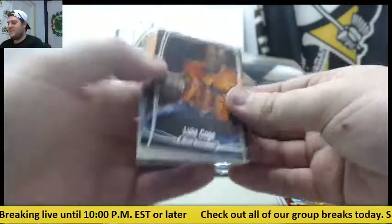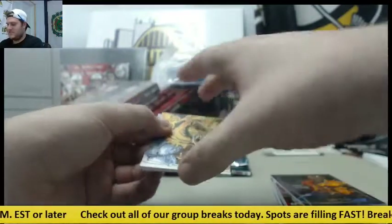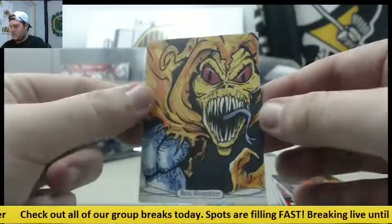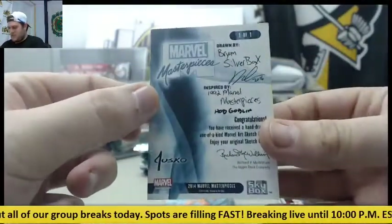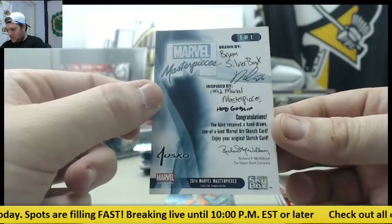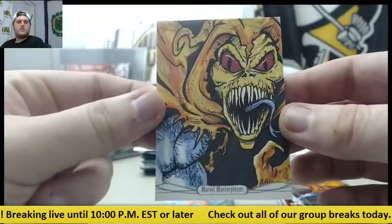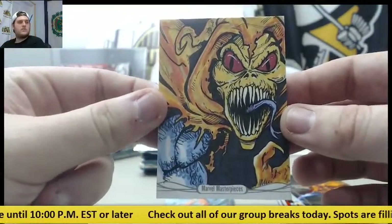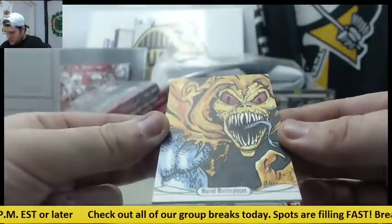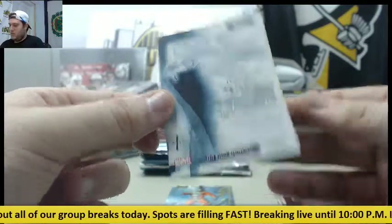Luke Cage, out of $19.99. I think these are the sketch cards right here — hand-drawn one-of-a-kind Marvel art sketch card. That's pretty cool. One-of-a-kind sketch card.